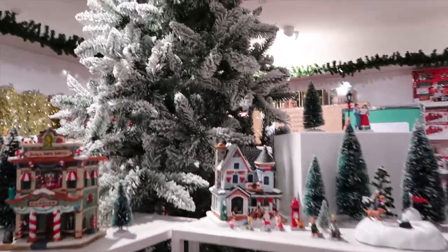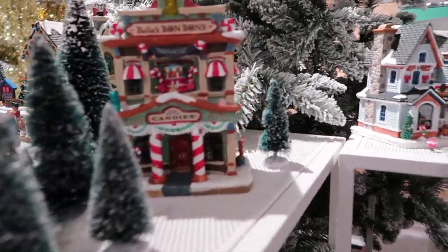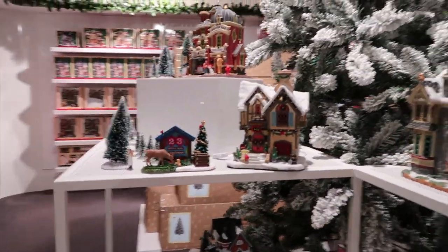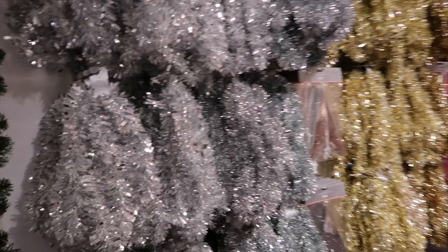The one thing I love about Christmas decoration shopping is having a look at these setups. I mean, how cute are these little displays? So, so cute. I wish I could do my whole house up like this. Such an exciting time of year, and you've got the Christmas carols in the background.